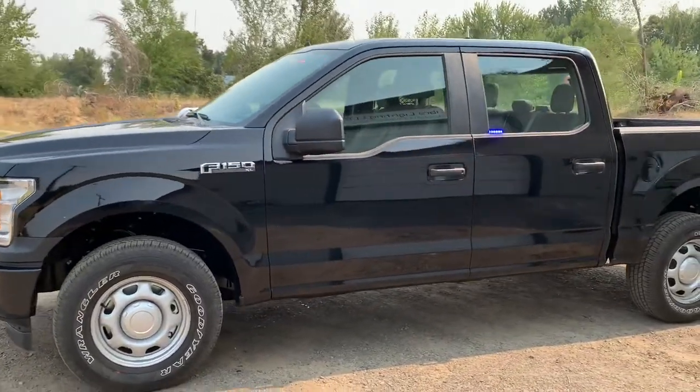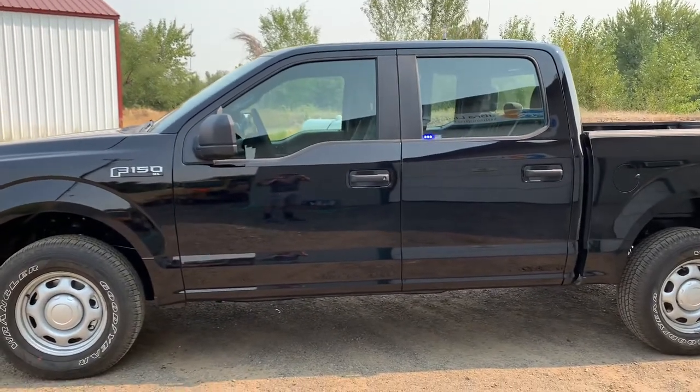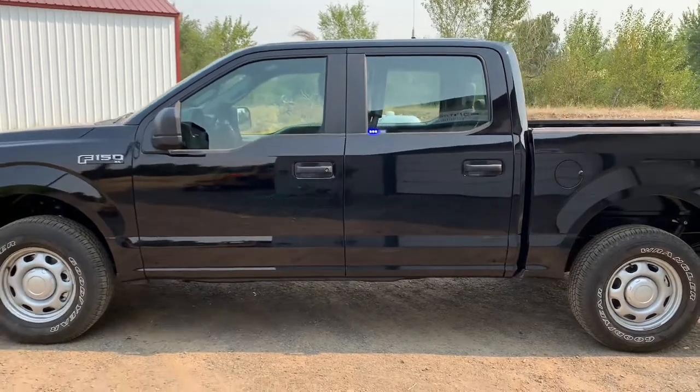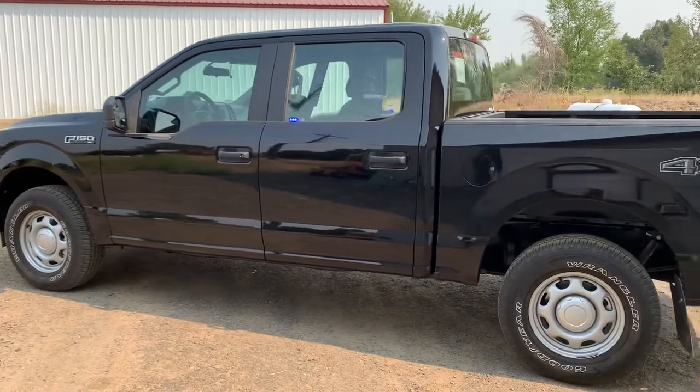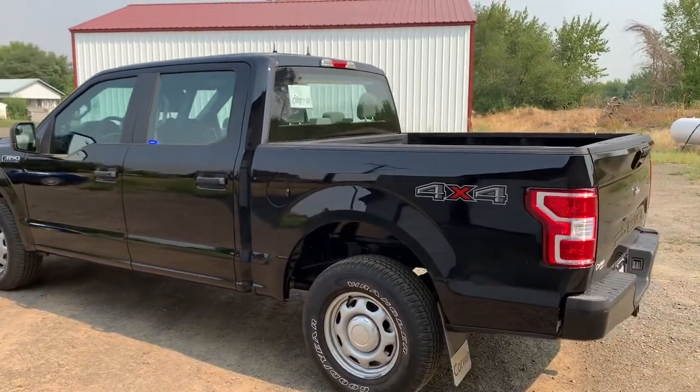You'll see in the side window we have a GS6 Blue — this is similar to a Whelen Ion but has similar output at a lower price. Walking towards the back, you'll see the Phoenix Fusion 800 stick light.